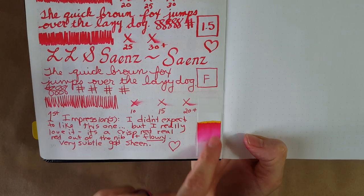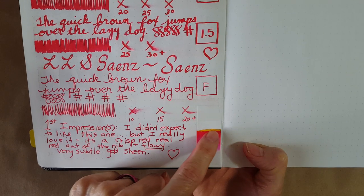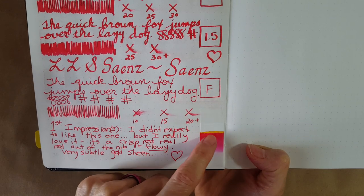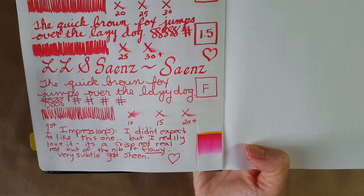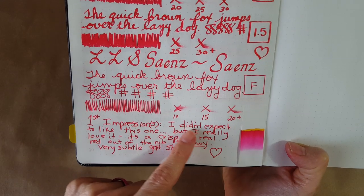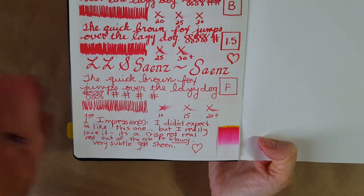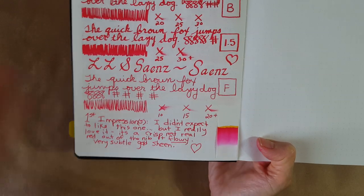Here's the chromatography — look at all that pink and magenta coming out, and then there's yellow at the top. It gets red kind of in the middle. Wow, that's an intense, amazing chromatography. My first impressions — I did not expect to like this one.